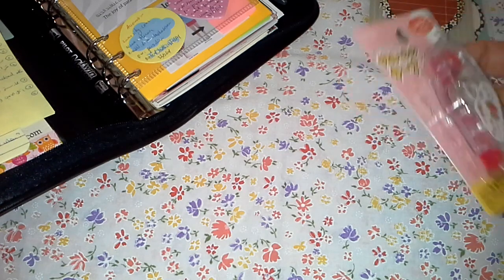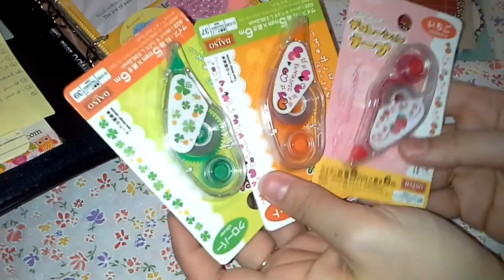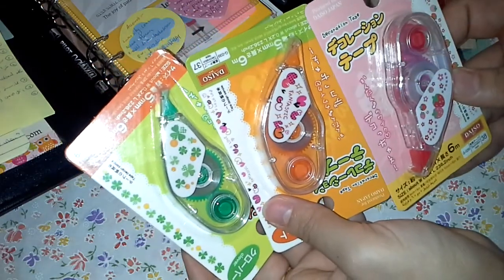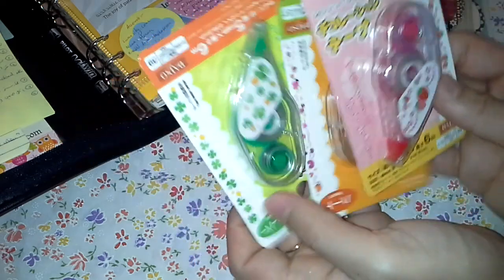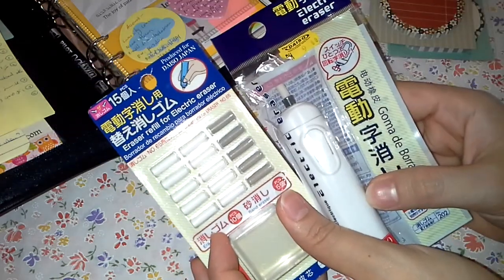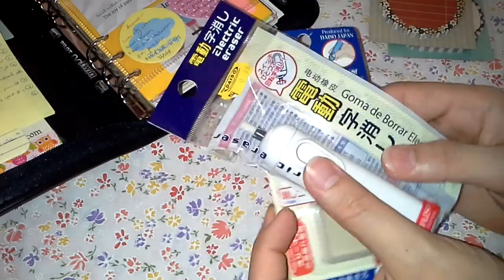I also purchased these lovely ones — a decoration tape in three different colors: red, orange, and green. And I purchased an electrical eraser along with refills for it, because this is for sketching and zentangling — it helps a lot.